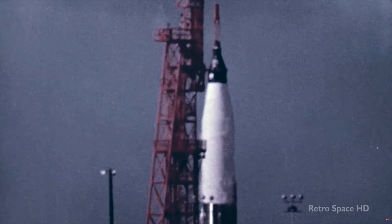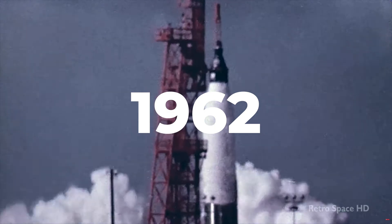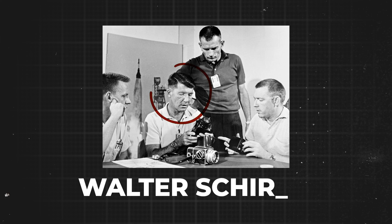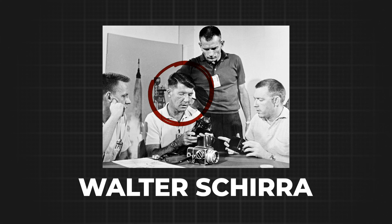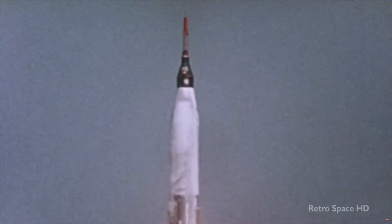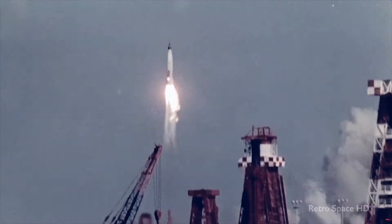Hasselblad and NASA's journey together began in 1962 during the Mercury program. Prospective NASA astronaut and photography enthusiast Walter Schirra had his own Hasselblad 500C with a Planar 80mm f2.8 lens. Knowing the high quality of the Hasselblad camera, Schirra suggested to NASA that they use Hasselblad to document all future space missions.